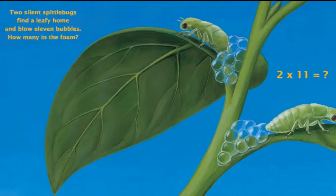Two silent spittle bugs find a leafy home and blow 11 bubbles. How many in the foam? Can you tell me what comes when you multiply 2 with 11? If you say 22, then you are absolutely correct.